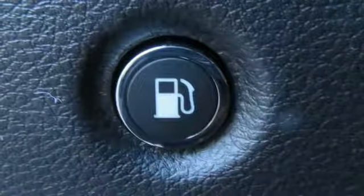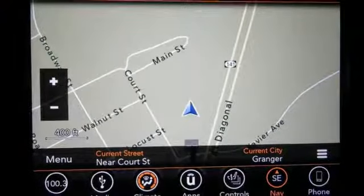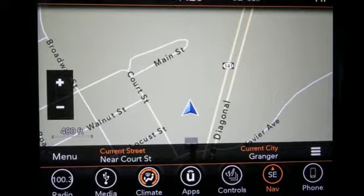V6 engine, aluminum wheels, electronic shift on the fly, and power heated mirrors. The Jeep life fits your life. Hurry in today and see it for yourself.